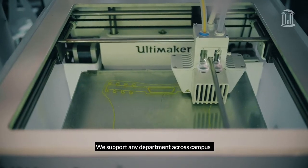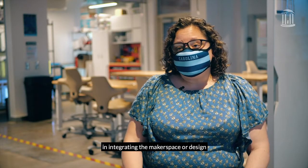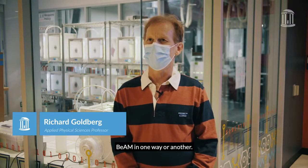We support any department across campus in integrating the makerspace or design and making into their curriculums. Virtually every course I teach uses BEAM in one way or another.